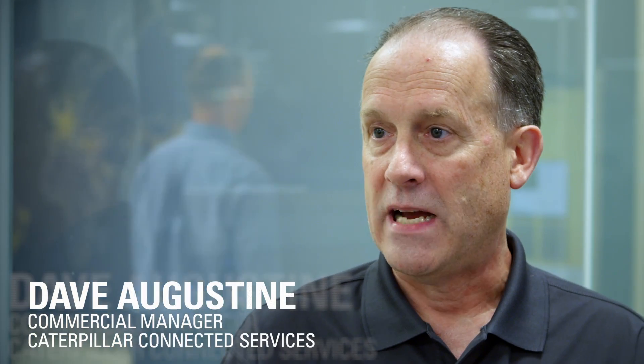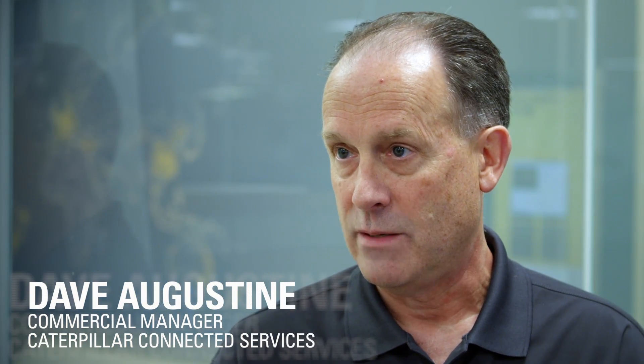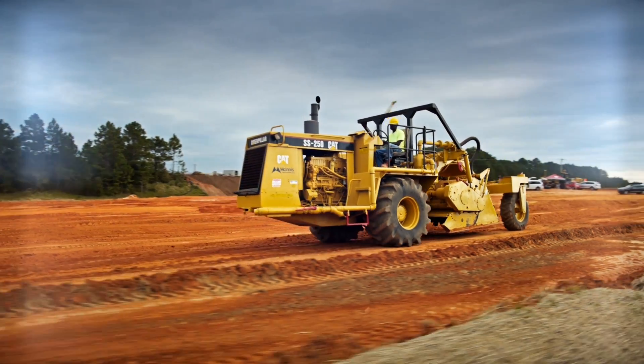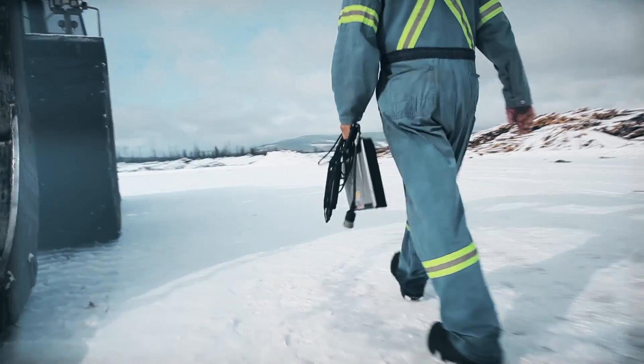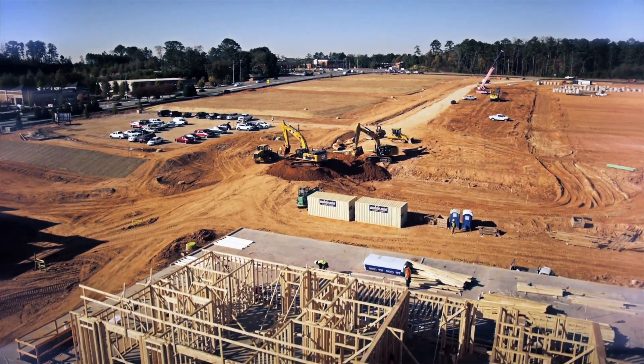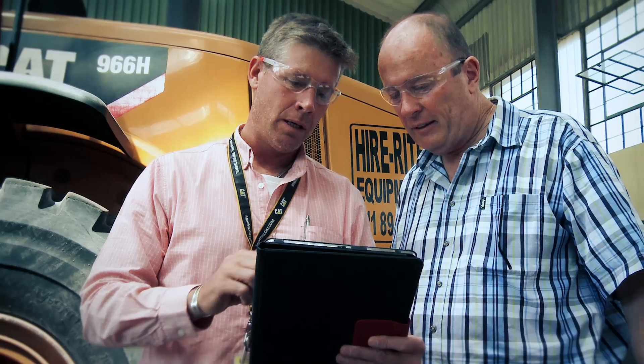We often get questions about the adoption of technology and how to use it in a business. Everyone adopts technology at a different pace and at a different time, and in the construction industry some customers have been quick to adopt new technologies while others have taken more time.